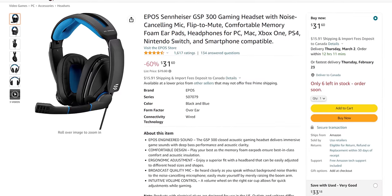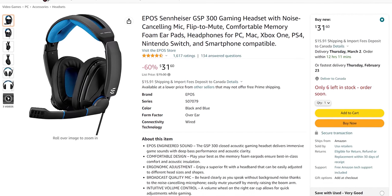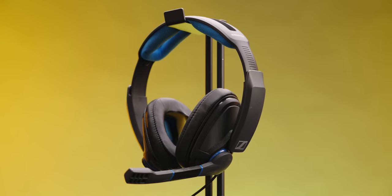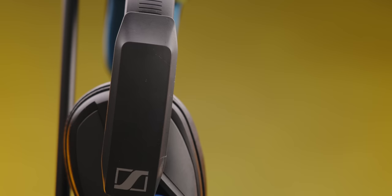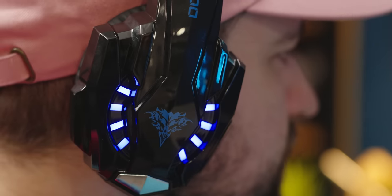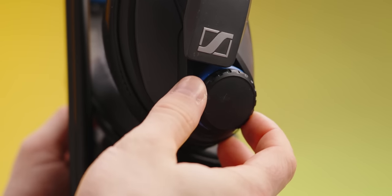At that price it's kind of tough: if you bump your budget you can pick up the GSP 300s from EPOS, currently just $32, which use considerably more premium materials. They've been daily driven for about three years and the cups are finally starting to fall apart, but from the plastic to the cloth to the pleather it's a significant upgrade for just $10 more. No cool blue LEDs, but instead you get volume adjustment on the side of the ear cup, the mute mic is on the flip-down, and the cups are significantly larger and swivel a bit.